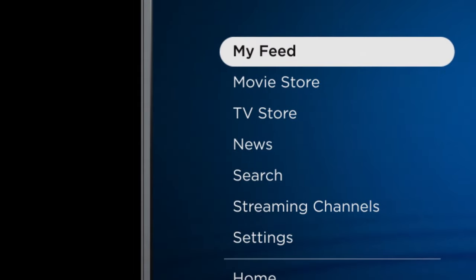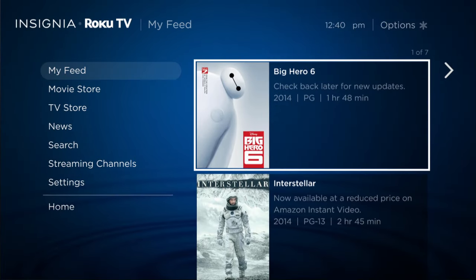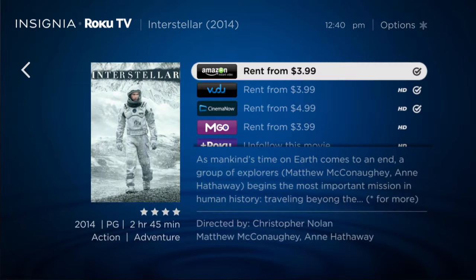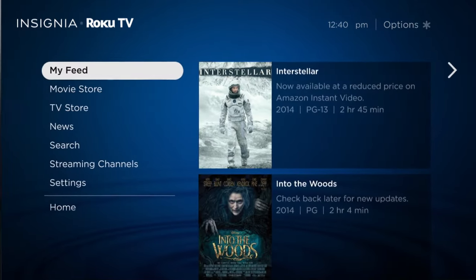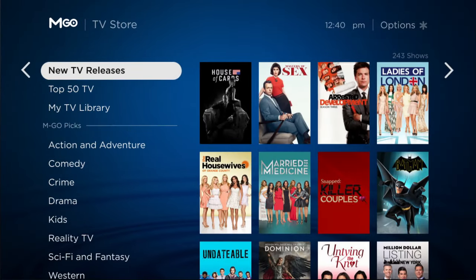Within My Feed, you can follow movies that are coming soon. When they're ready to stream, you'll get automatic updates right here, telling you which streaming channel and at what price. Select movie or TV store to browse streaming titles to rent or buy.